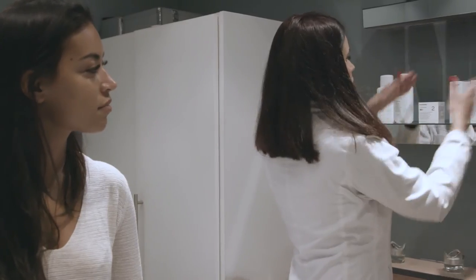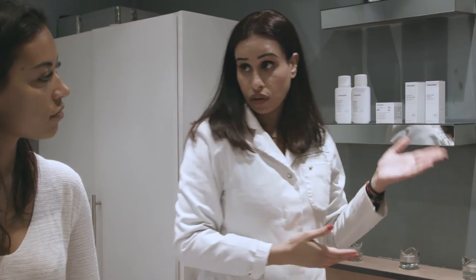Cosmolan consists of one in-clinic treatment followed by a home care regime lasting a month. You will notice a 95% improvement in the removal of dark patches and your skin will be completely rejuvenated.